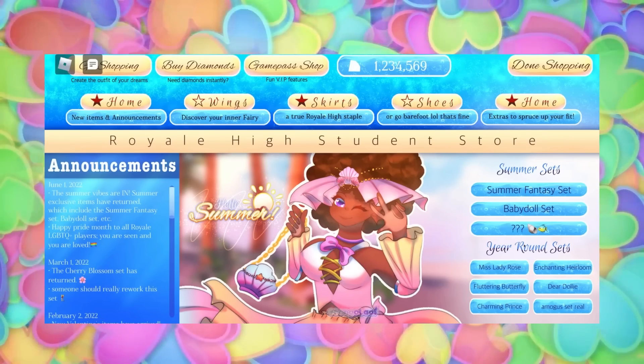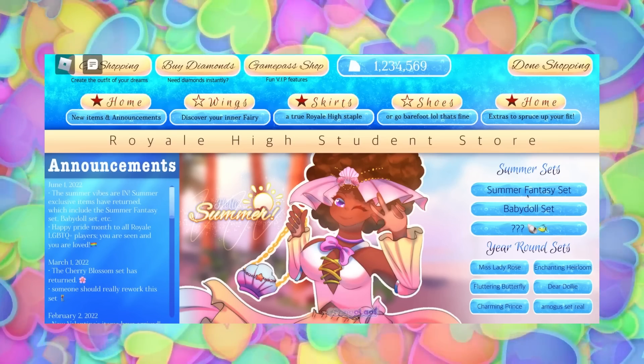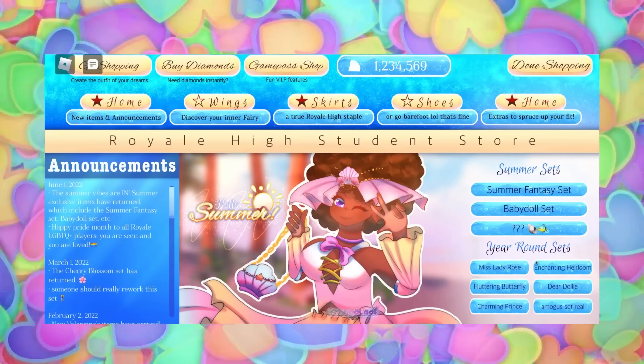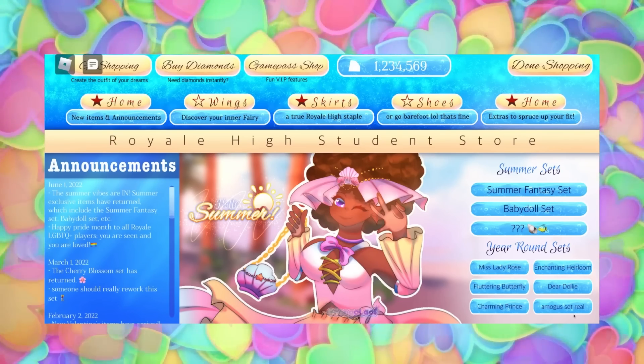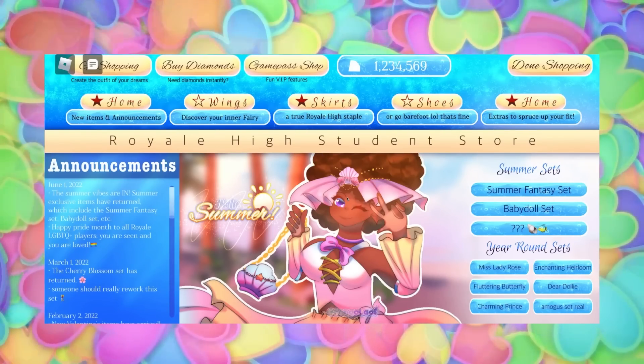So Summer Fantasy, Baby Doll, and then obviously there's a blank one in case there was another set released this year. Then there's a section for year-round sets, which I think would be really good if separately categorised so it doesn't mix in with all the other ones. So Miss Lady Rose, Enchanting Heirloom, Fluttering Butterfly, Dear Dolly, Charming Prince, and the definitely real Among Us set — yes, definitely 100%.